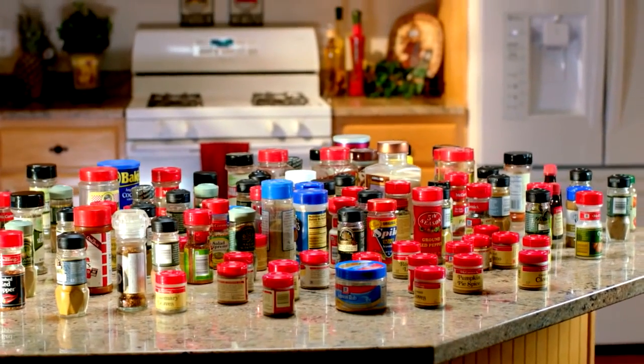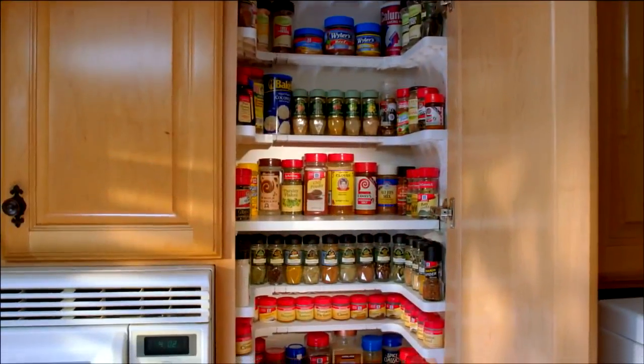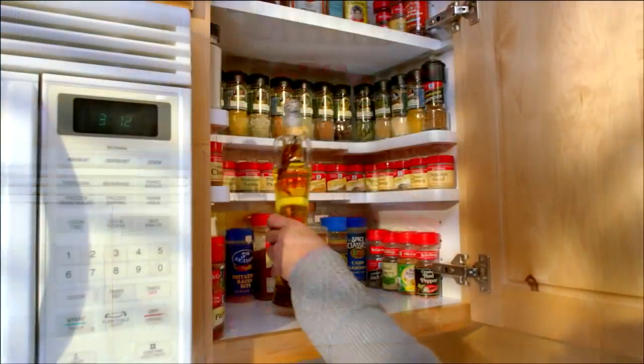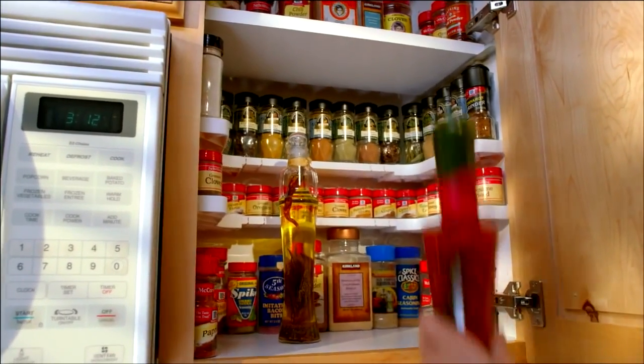All of these spices can now fit in your cupboard and stay organized. Spicy Shelf can nearly double your usable storage space, and if you have oversized bottles, they can always fit in the middle.